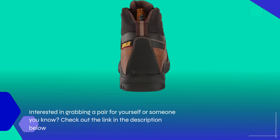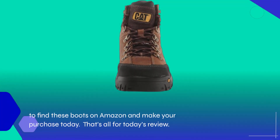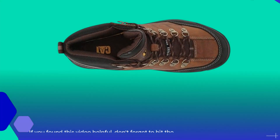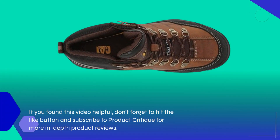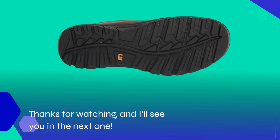Interested in grabbing a pair for yourself or someone you know? Check out the link in the description below to find these boots on Amazon and make your purchase today. That's all for today's review. If you found this video helpful, don't forget to hit the like button and subscribe to Product Critique for more in-depth product reviews. Thanks for watching, and I'll see you in the next one.